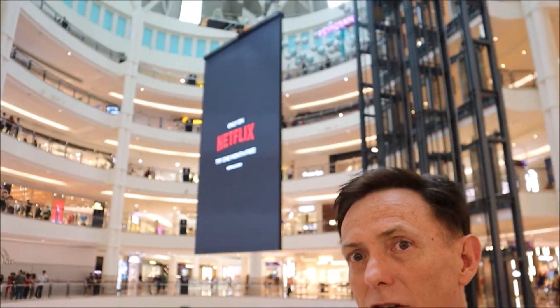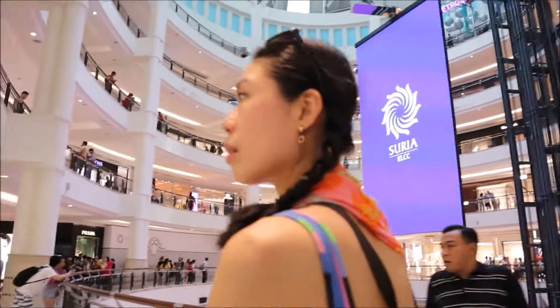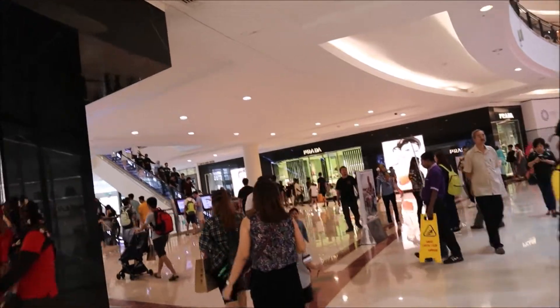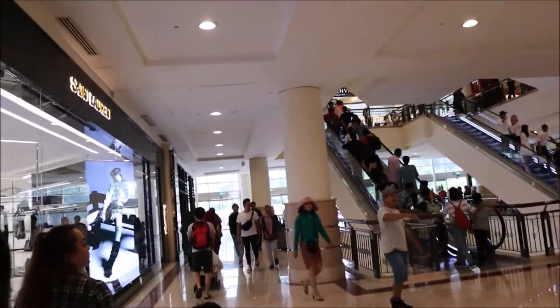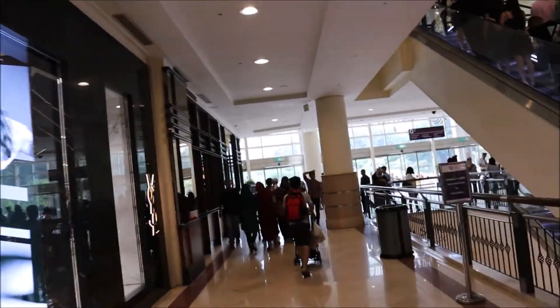This is the center part of KLCC Suria — there's a big screen here and everything. On the top floor is where the theaters are. If you go left, you'll get into the park in the back where there's a fountain. And they have a really cool running track that I run around. Downstairs, there are two large international grocery stores, so whatever food you're going to want, they're going to have it.